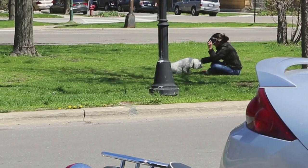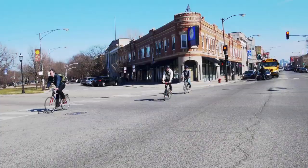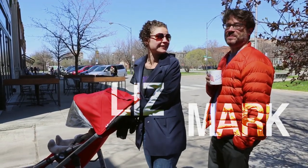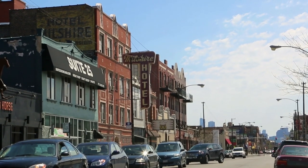What attracted us to the neighborhood was the historic buildings. We have really beautiful architecture, and the boulevard — green space. My husband and I both went downtown, so it's a really easy commute on the blue line.